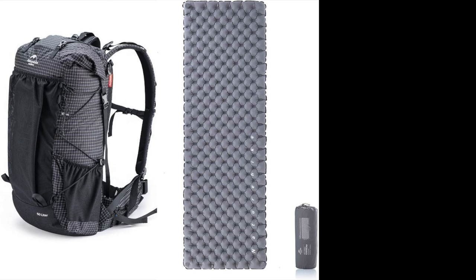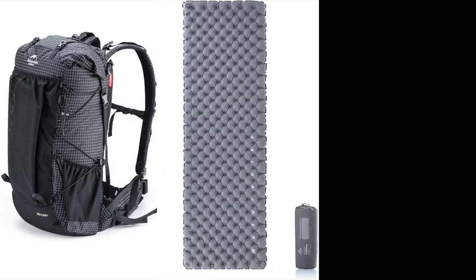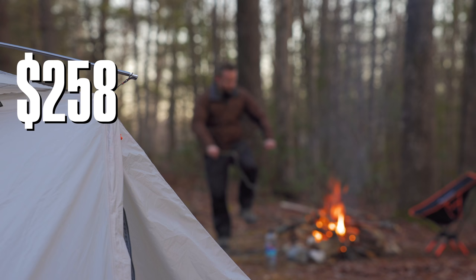Now let's talk about the gear I used on this adventure. The three big items: the Nature Hike 60+5 backpack, the Nature Hike ultralight sleeping pad, and the Nature Hike Vic 2 tent. The backpack is $80, the sleeping pad was $50, and the Vic 2 was $128 at the time of filming — a total of $258, which is very budget-friendly for an outdoor trip.